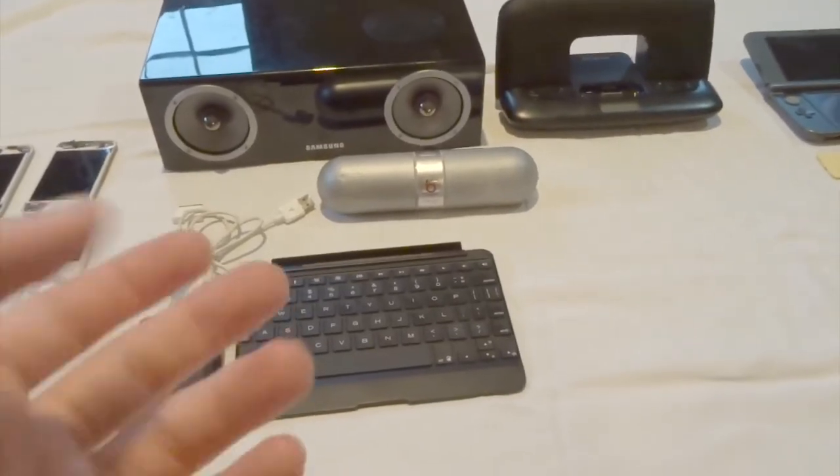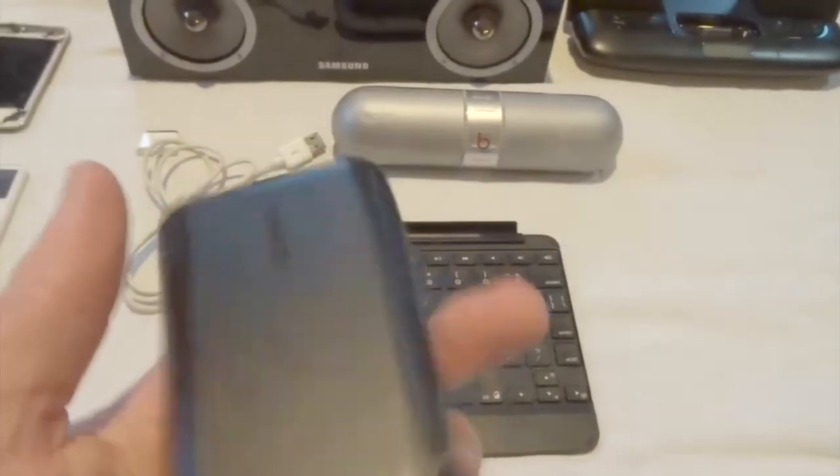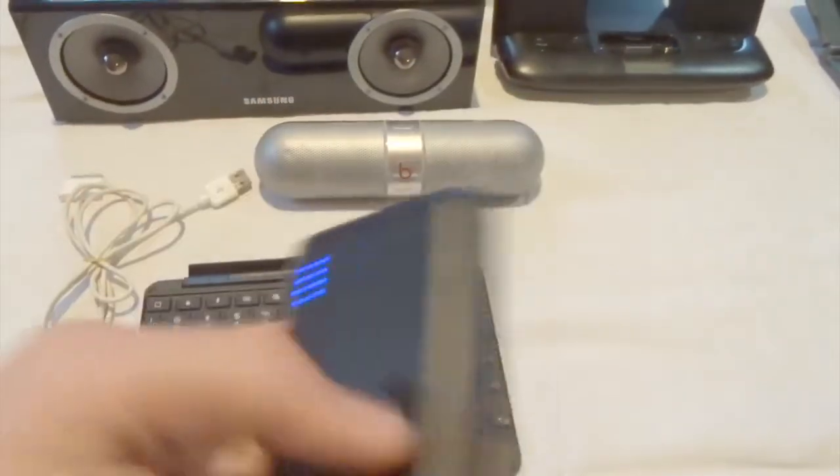So here are my accessories for mostly Apple devices, except for cases since we already went through those. We have an Anker power bank — I swear they're not sponsoring me, but their power banks are actually really amazing. Definitely the best power banks around. This charges my phone several times.